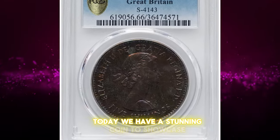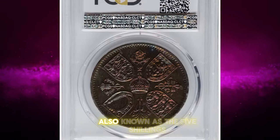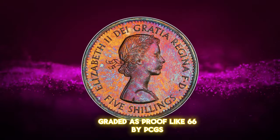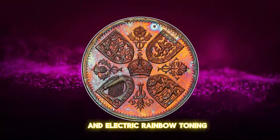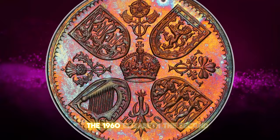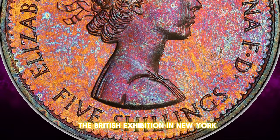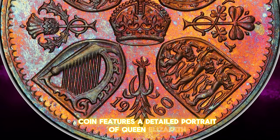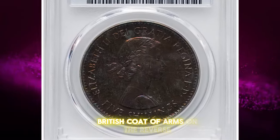Today we have a stunning coin to showcase: the 1960 Elizabeth II British Exhibition Crown, also known as the Five Shillings. Graded as Proof-Like 66 by PCGS, this coin is a true gem. Its vibrant luster and electric rainbow toning make it a standout piece in any collection. The 1960 Elizabeth II British Exhibition Crown was issued to commemorate the British Exhibition in New York. This proof-like coin features a detailed portrait of Queen Elizabeth II on the obverse and a beautifully rendered British coat of arms on the reverse.